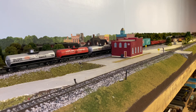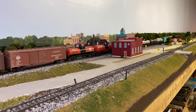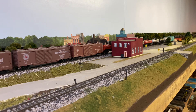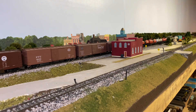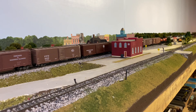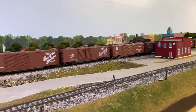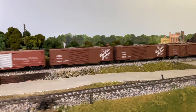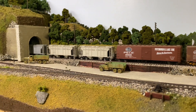So the plan is tomorrow I will take all these cars off the track, put them on the shelf, and then I'll start cutting wires and begin the dreadful task of disassembling the other half of the layout.